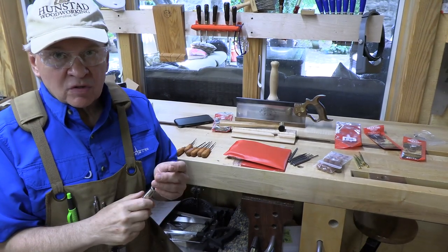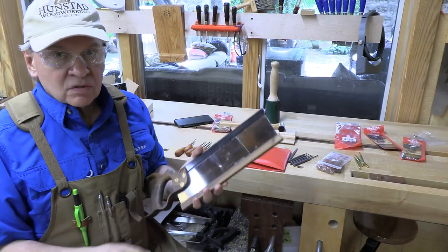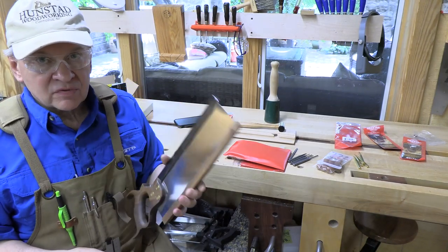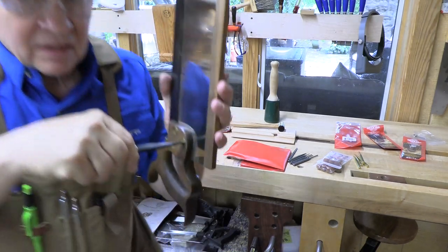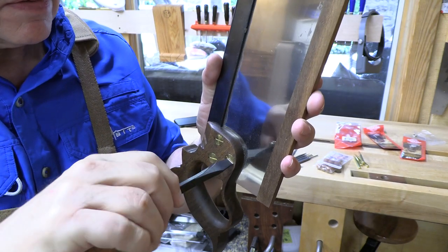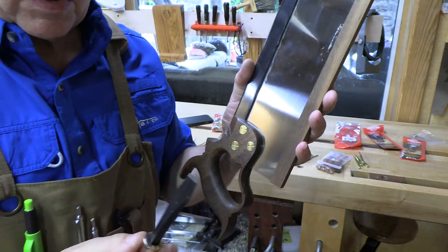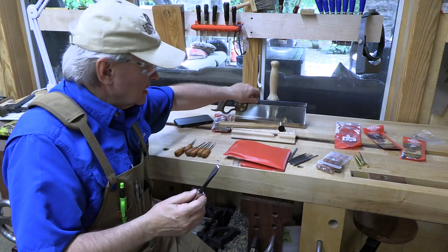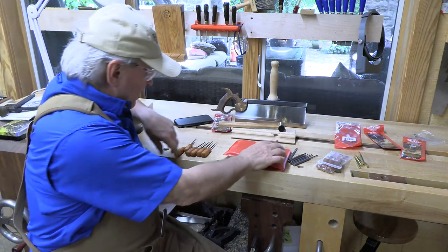This screwdriver that Mr. Morrison hand-ground for me is specifically for saw screws, which are really delicate. This is a Bad Axe saw — a beautiful saw you don't want to mess up. This screwdriver fits perfectly into the saw screw head and you can turn it out without damaging that fine brass screw at all. That's the beauty of these absolutely flat-tip screwdrivers — the hallmark of Grace Tools.